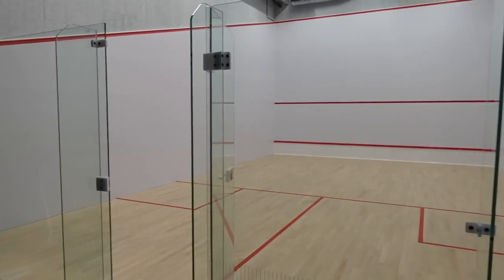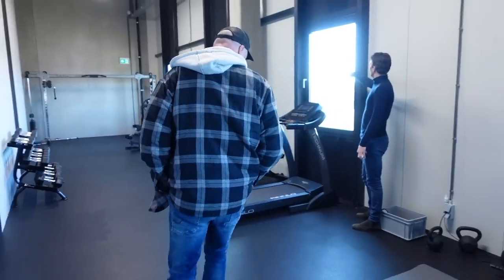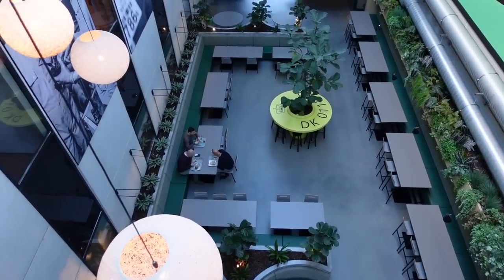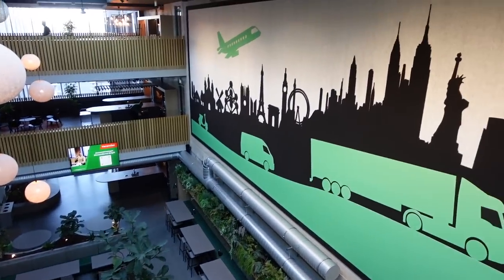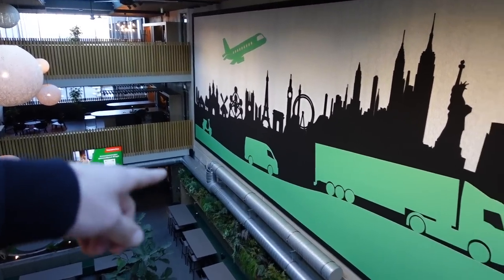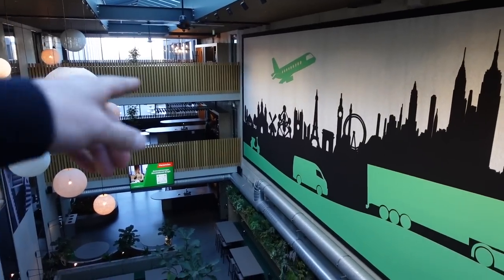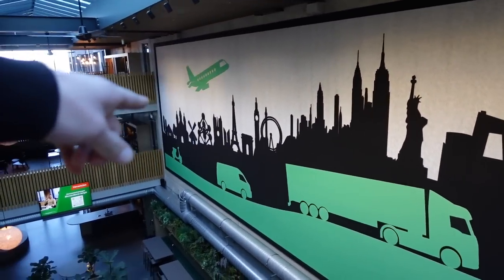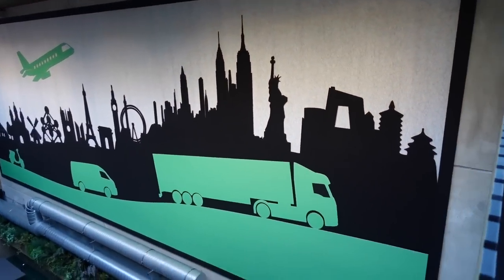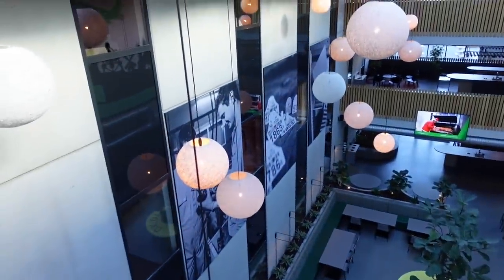The next thing here is a rec center off of their office where they have some workout equipment and you saw the court. In their main employee lounge area where they're all eating, there's a pretty cool picture on the wall. The guy started selling their products on a scooter, then went to a van and now a big semi. They started out in Holland all the way at the end and made it to France - you see the Eiffel Tower - and then to the States, Statue of Liberty. Some pretty cool details, plus an ear tag table and some more pictures of their history.